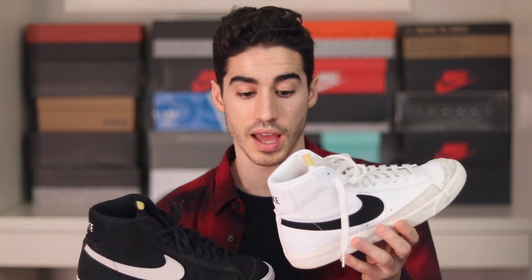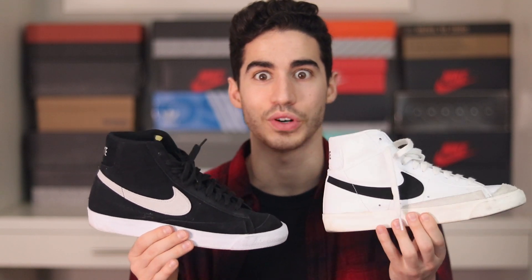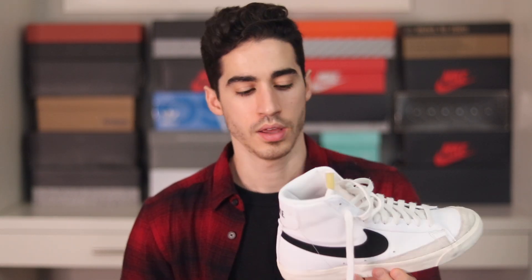My two most worn sneakers of the year are probably these Blazers. They really kicked off the year for me with a how-to-style video that got hundreds of thousands of views — so grateful for that. I first got one pair and then said I needed the reverse colorway. One pair is all suede, the other is leather. I have a lot of great memories with these — I actually bought one pair at the Kith store during a trip to Miami in February.